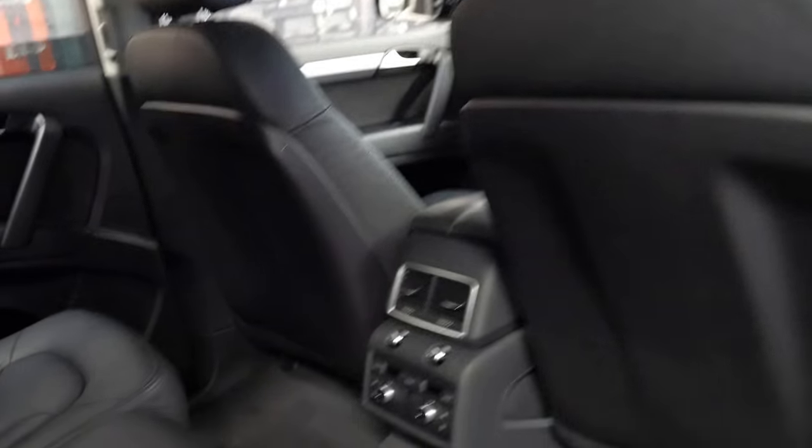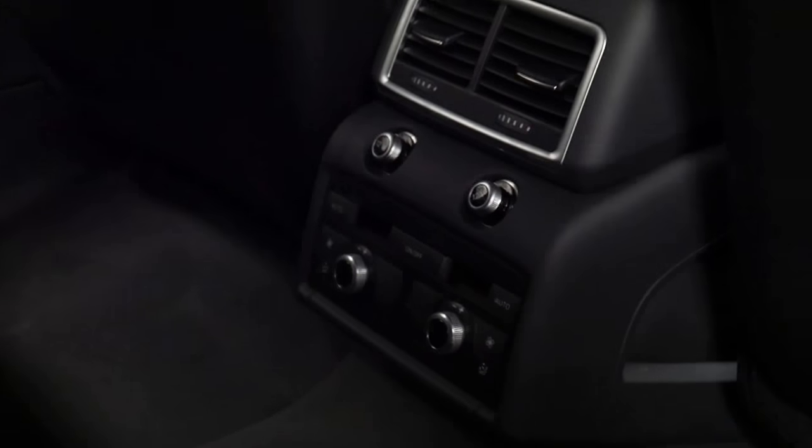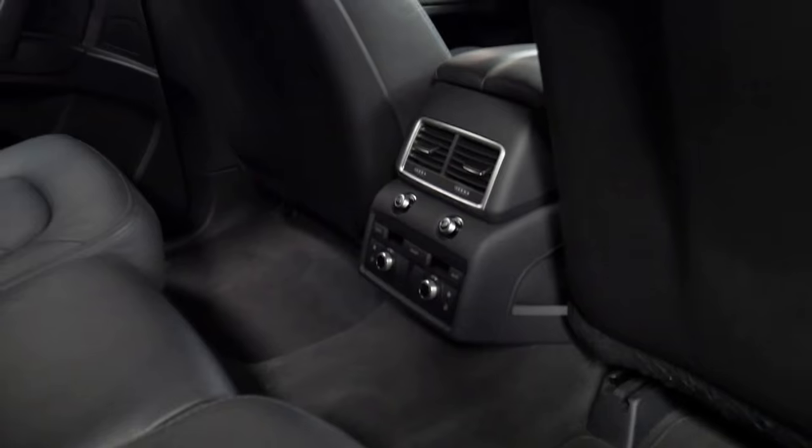It's got tinted windows. It's got adjustable rear air conditioning. It's a 7 seater.